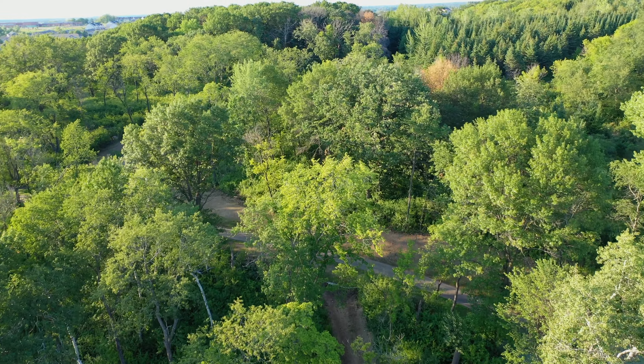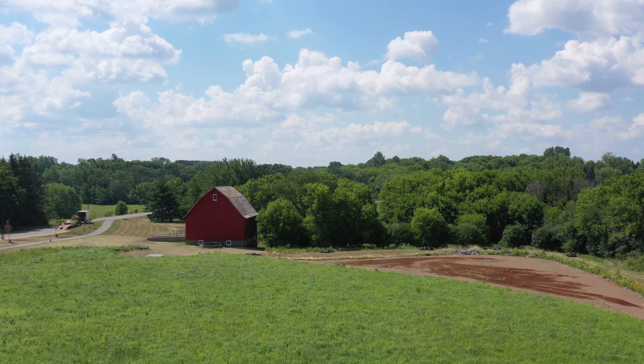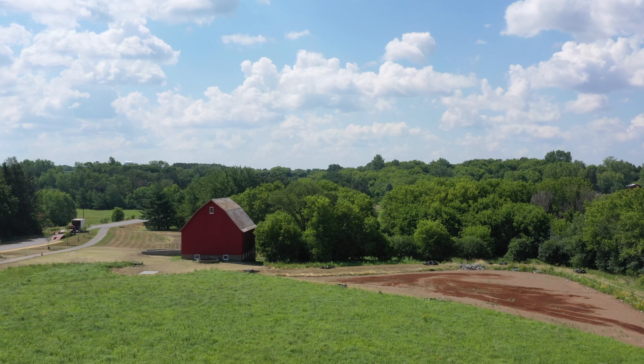This is the Valley Creek Park. Way back when it was farmland, the Miller Barn was placed here and it really signifies some of the agriculture roots that started in Woodbury here.